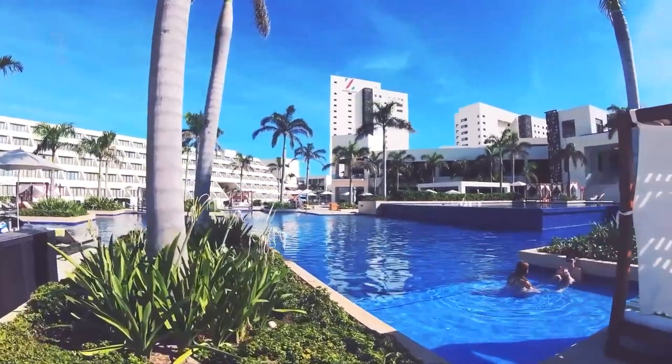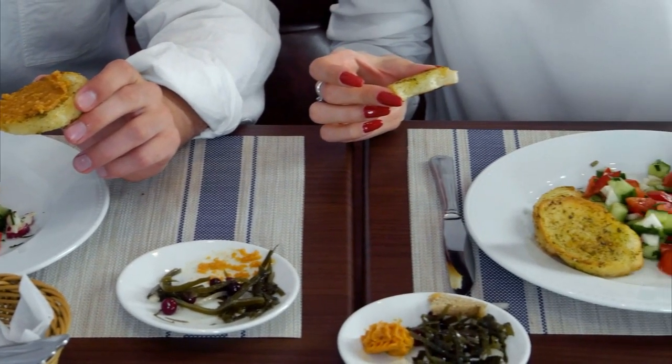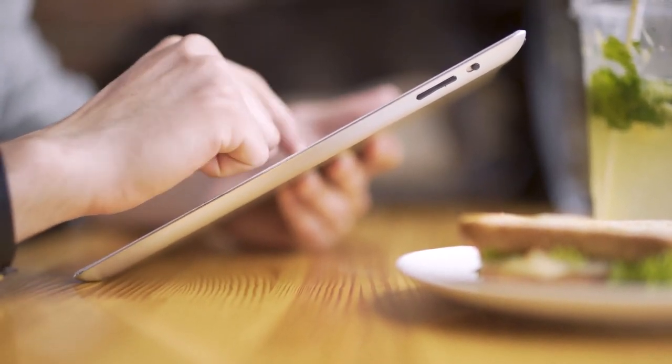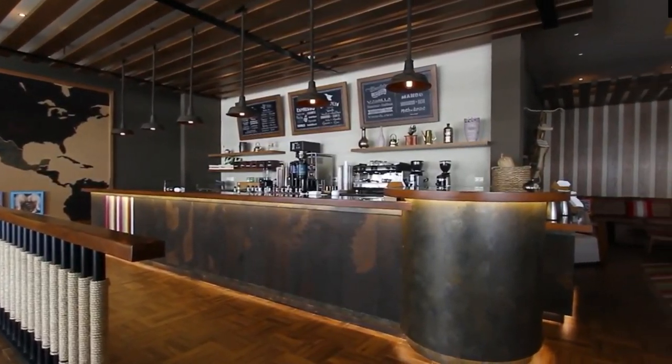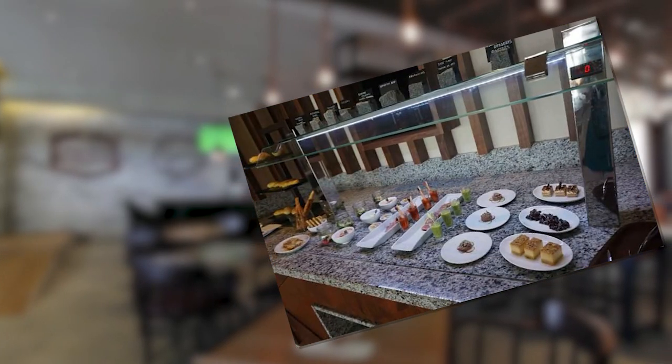To make your stay even more comfortable, you can enjoy 24-hour in-room dining service and complimentary Wi-Fi internet service throughout the resort. You can also decide to pay for the exclusive Hyatt Club level, which offers a private lounge and concierge service.